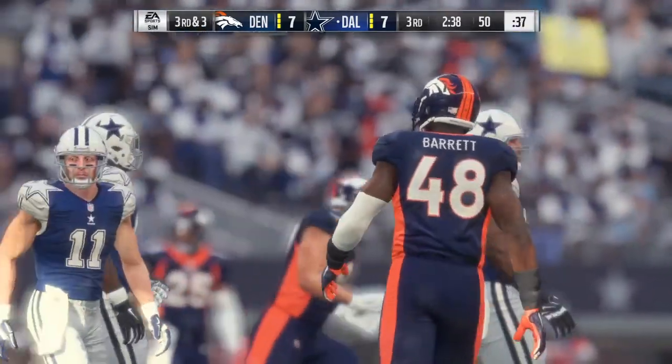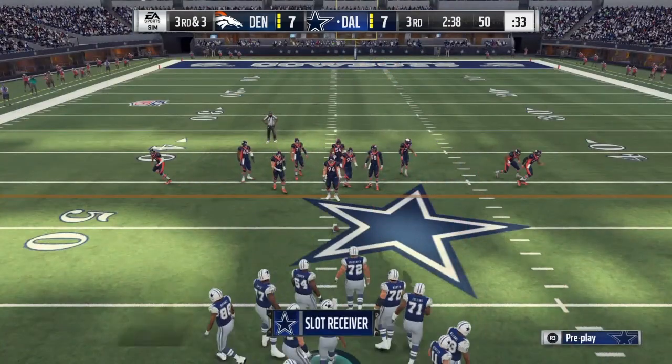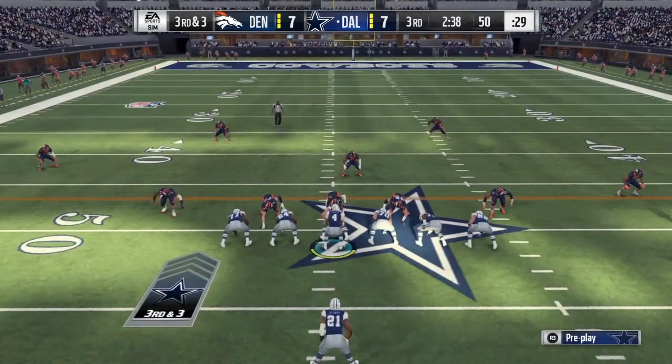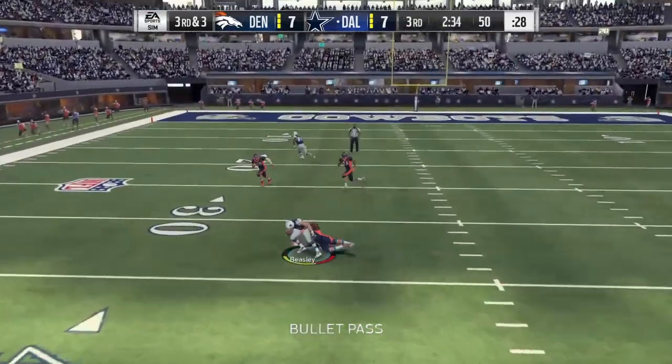At number eight we have Skylar Phillips, 6'3", 324 pounds, a senior out of Idaho State. Positives: he has massive arms, a compact powerful frame, he's light on his feet, has a very strong punch, good lateral quickness, and he's flexible throughout his lower body.